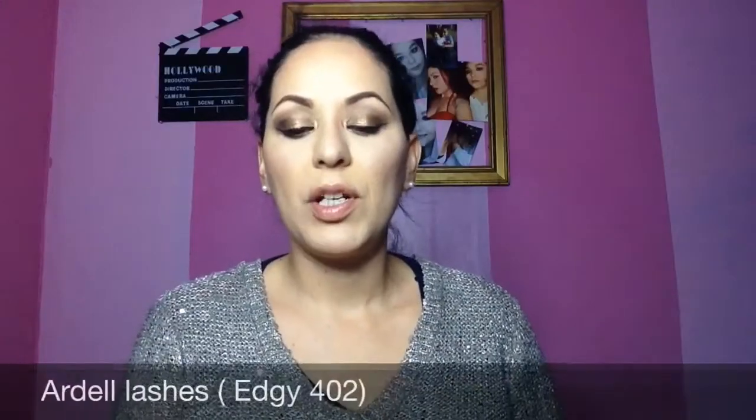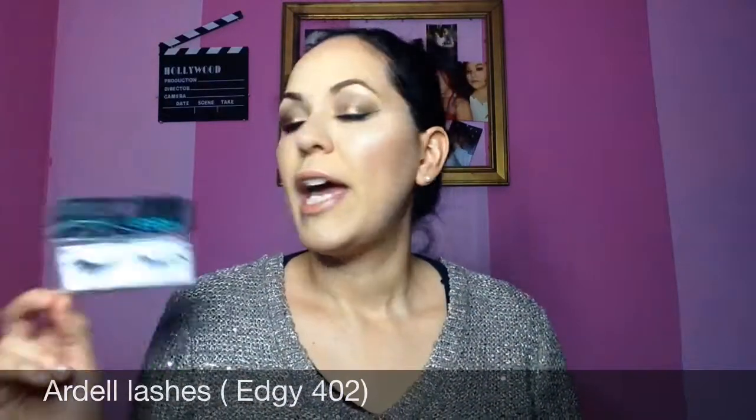Some of the stuff I have here might be repeated. It's just simply that they've been working so good that I cannot stop using them. So yes guys, if I share with you guys something that you guys saw in my past favorites, I'm sorry, but it's just what I like. It's just what's working for me. So the first thing I'm going to share with you guys are these Ardell Edgy lashes in the number 402.